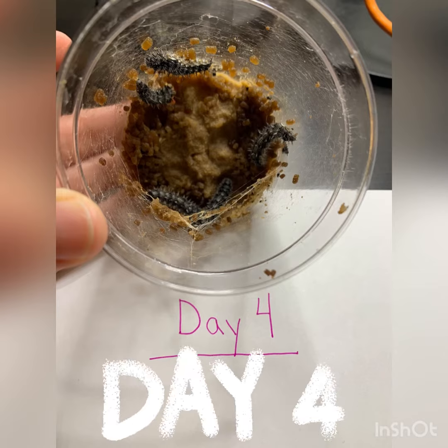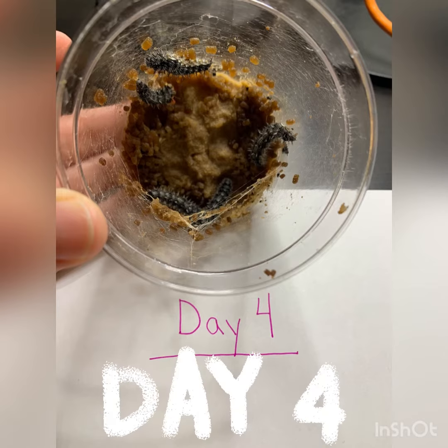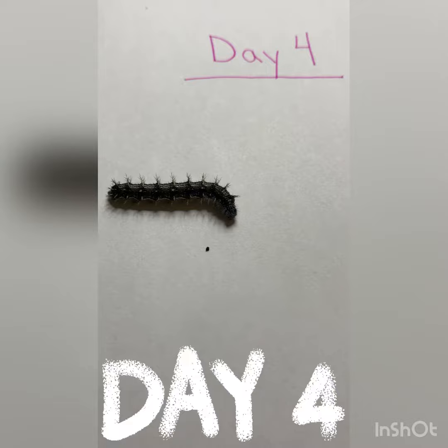Day four, and our caterpillars are still eating and getting bigger and bigger. What do you think we should name them? There are five of them all together.